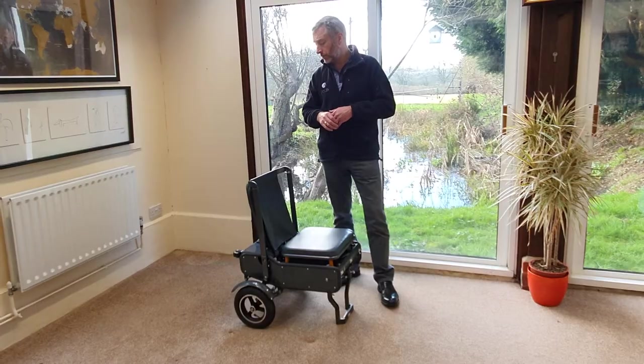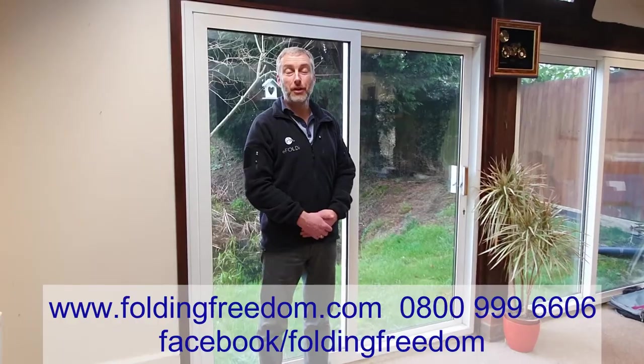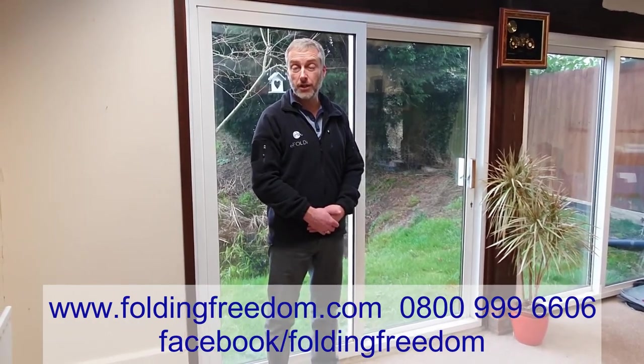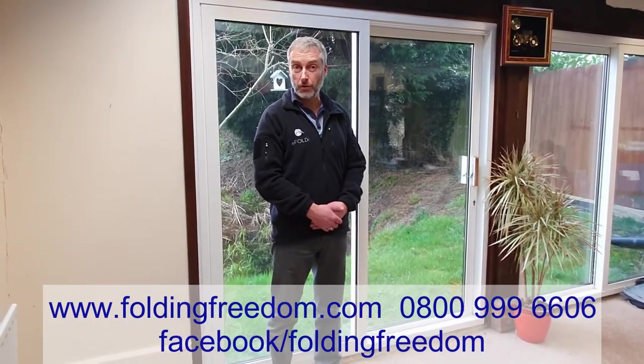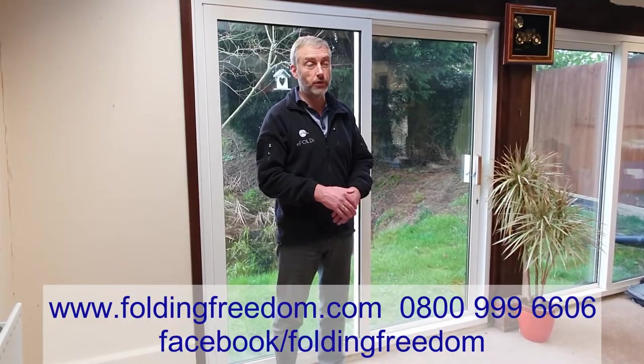So I think we've probably covered it all. All in all, I think it's a really good bit of kit. I hope you enjoyed that Folding Freedom video. There are plenty more videos to help you out on YouTube, so it's a great idea to subscribe to the channel and go and have a look at all the other videos, particularly to do with eFoldies.